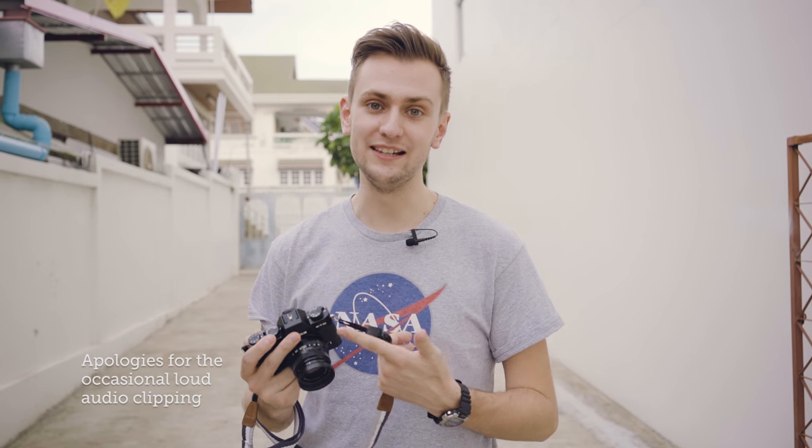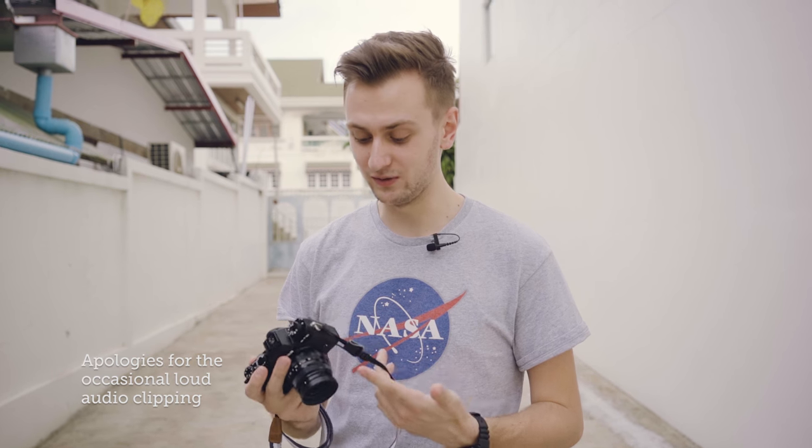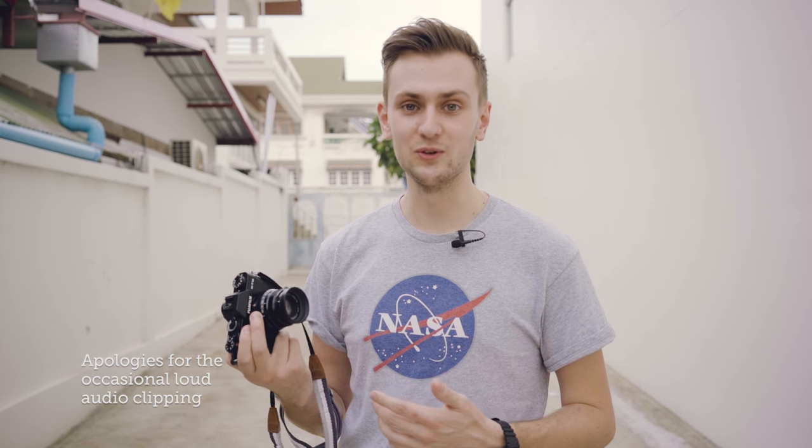Hey guys, welcome to — I think we're on day 10 of Vlogtober now. A lot of you guys are always asking me what I think of Ellie's Fuji XT10, so today I'm going to run you through my thoughts whilst I'm out taking some photos in Pattaya, Thailand. If you're new to my channel, my name is Joe Allum and I make videos about the creative travel lifestyle — so let's go.